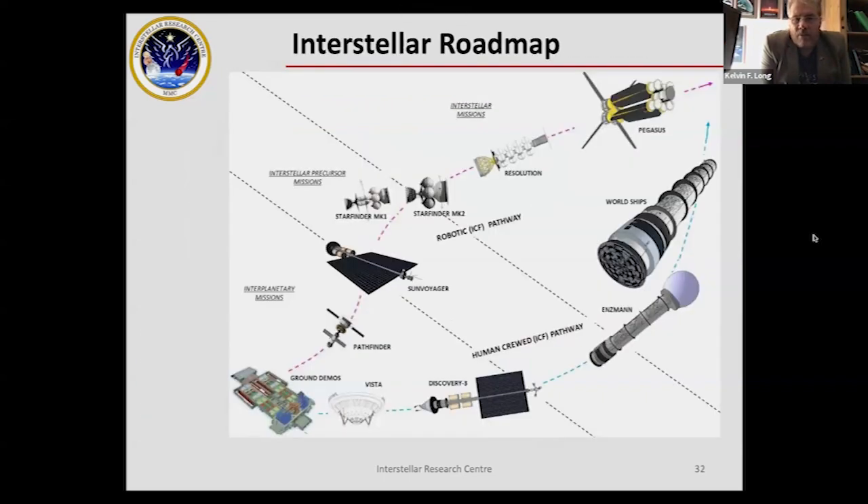The roadmap I've developed starts from ground demonstrations of inertial confinement fusion — and I'm not exclusively wedded to ICF; there are spherical tokamaks and other fusion approaches that several private companies are exploring. Then there's development of robotic missions around the solar system, out through the Oort Cloud, leading to interstellar flyby and rendezvous missions, and finally crewed missions to Mars, the outer gas giants, and eventually interstellar destinations. This is really the vision we should be working toward, although it may take several centuries to get there.